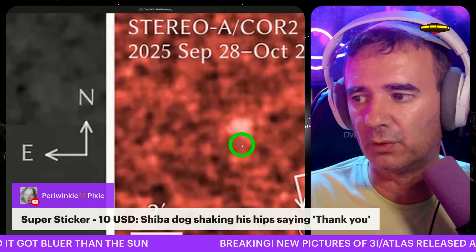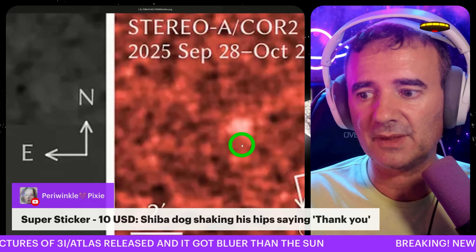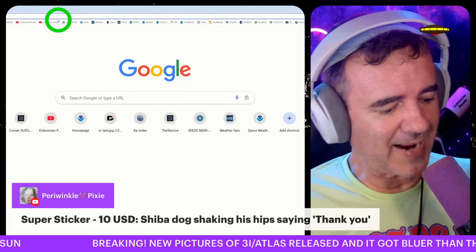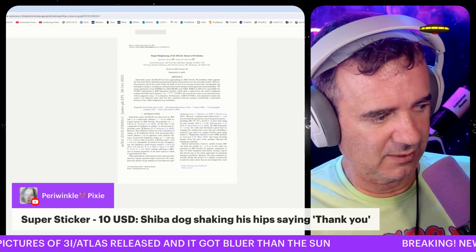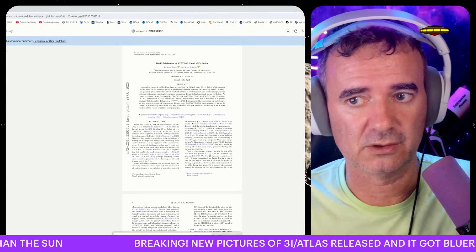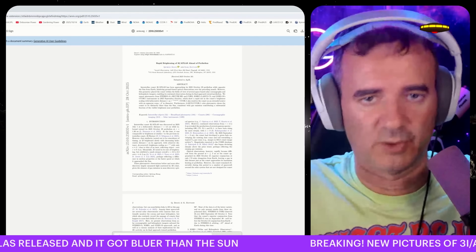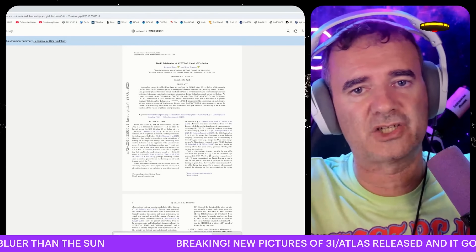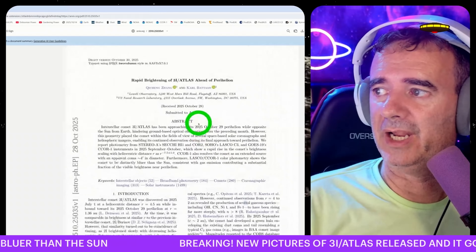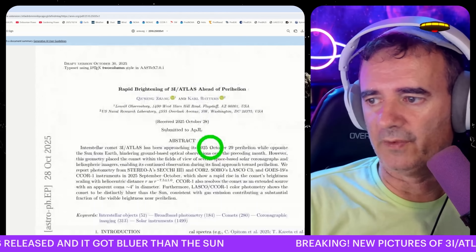So somehow it got bluer. I read the paper and I will summarize it in a very basic way. It's an important paper about the brightness — this is one of the anomalies that 3I/ATLAS always had since the beginning: it was too bright for a comet. No comet has this brightness; at this moment a comet would be exploding with a large tail or breaking into pieces. The paper is titled 'Rapid Brightening of 3I/ATLAS Ahead of Perihelion' — the link is on Avi Loeb's blog if you want to dig into it.